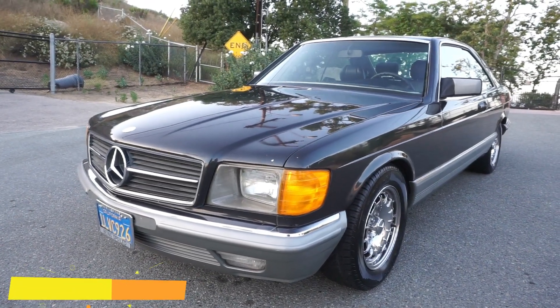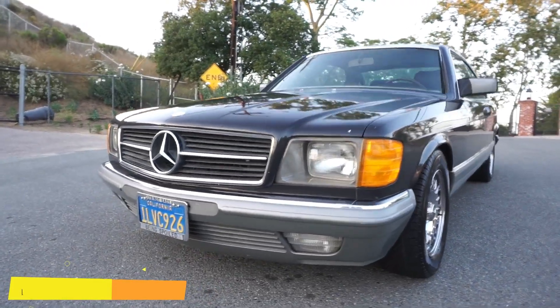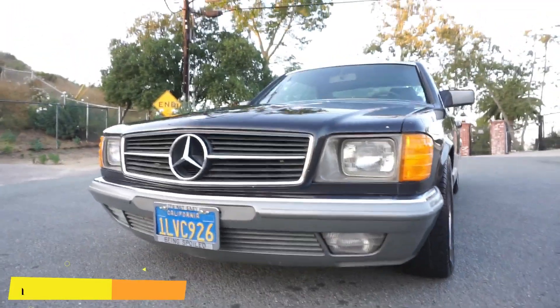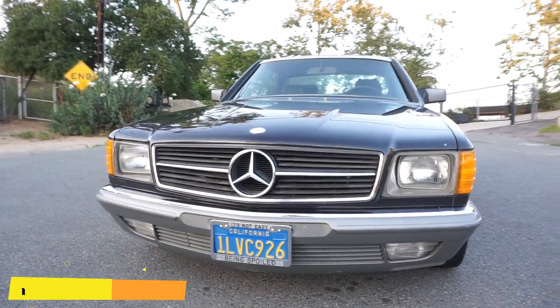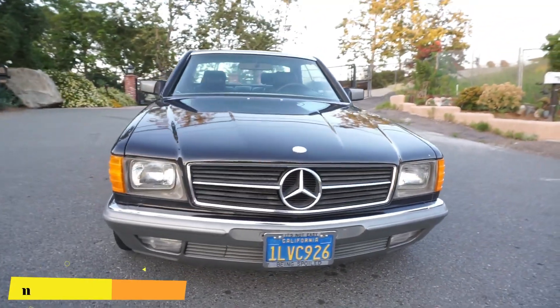One Owner Car Guy, OneOwnerCarGuy.com. What I got here for you today is an absolutely gorgeous 1985 Mercedes-Benz 500 SEC. This car is in great shape and it only has 41,000 original miles.